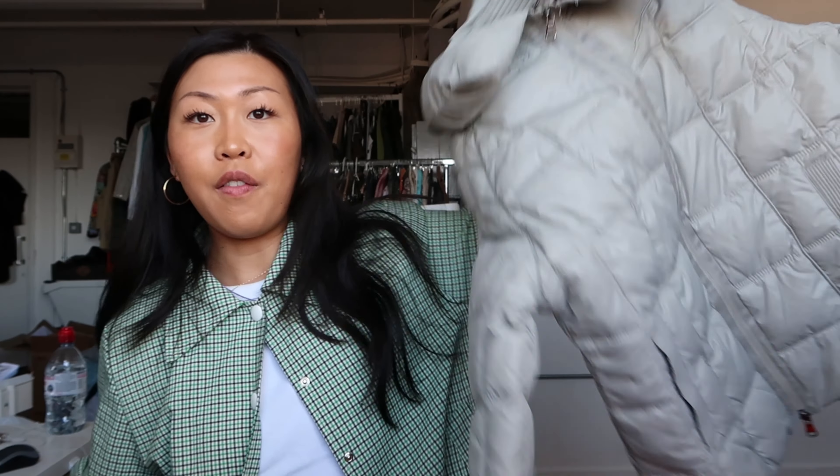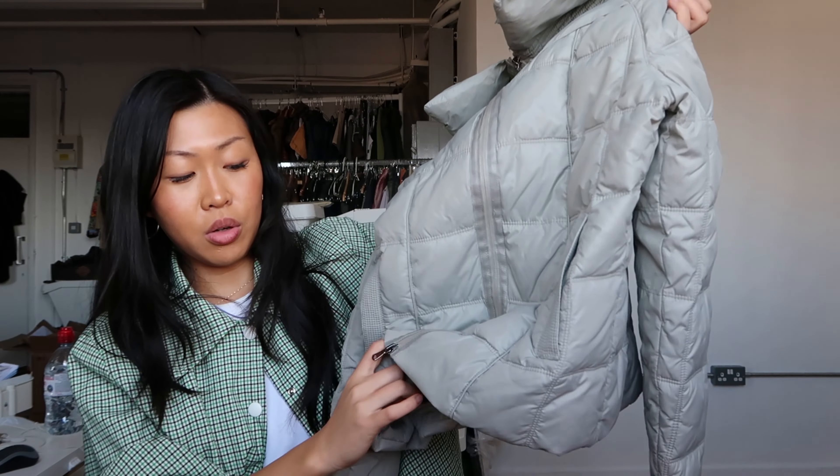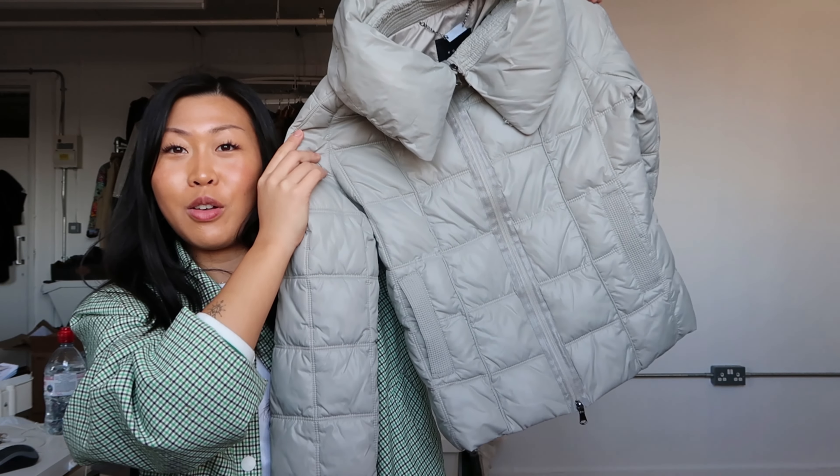I also have kind of the white version of the gray denim bolero top. How cute would this look in the summer with some white shorts and long socks? I just think this would look so cute.